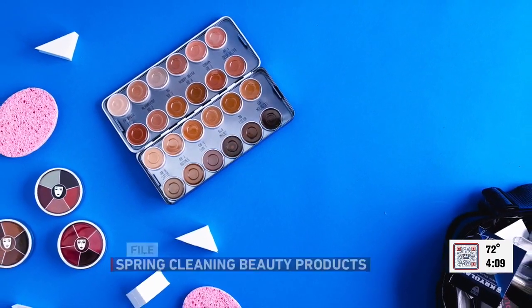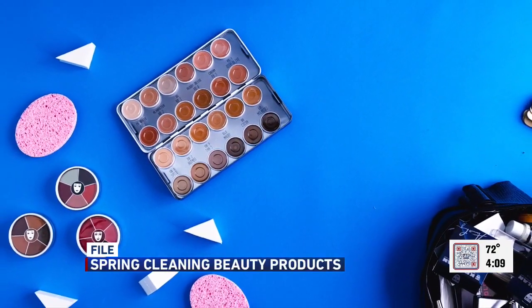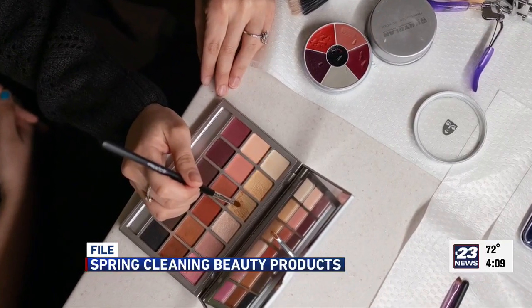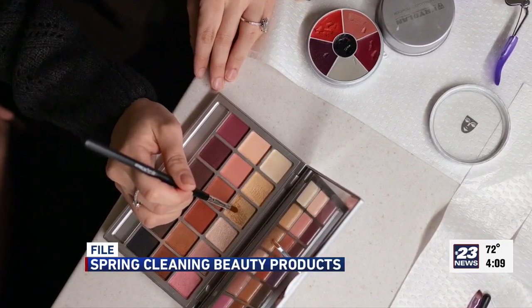I definitely have some things I probably need to throw out. So other than that number, are there any indicators if maybe it got scratched off or something? Well, of course if it looks different or smells different, a lot of times it's not going to have the proper preservative or it's not going to perform properly.